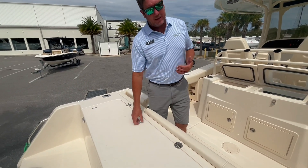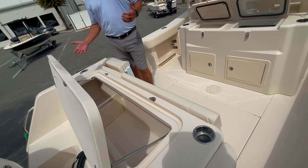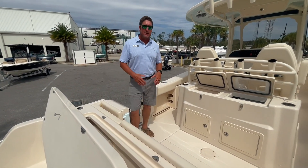Another advantage, in my opinion, of these Grady Whites is this high fish box in the back — it makes it really easy to get your bait and ice in and out without having to be down on the floor to do it.